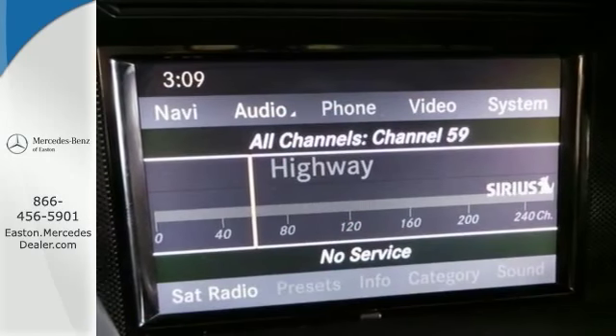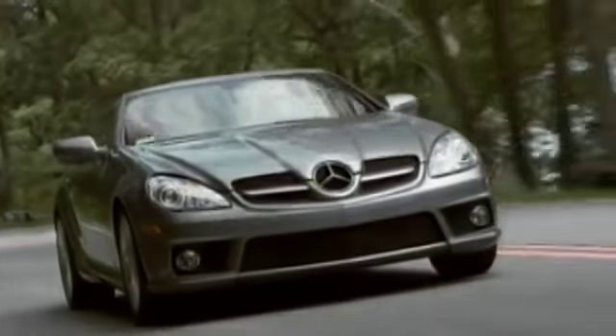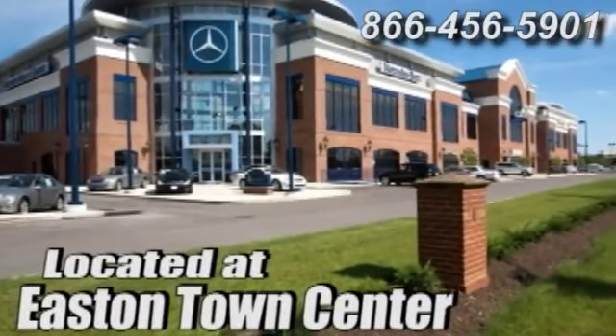Get in today before this loaded luxury SUV slips away. Come experience luxury the Jermaine way at Mercedes-Benz of Easton, conveniently located at Easton Town Center.